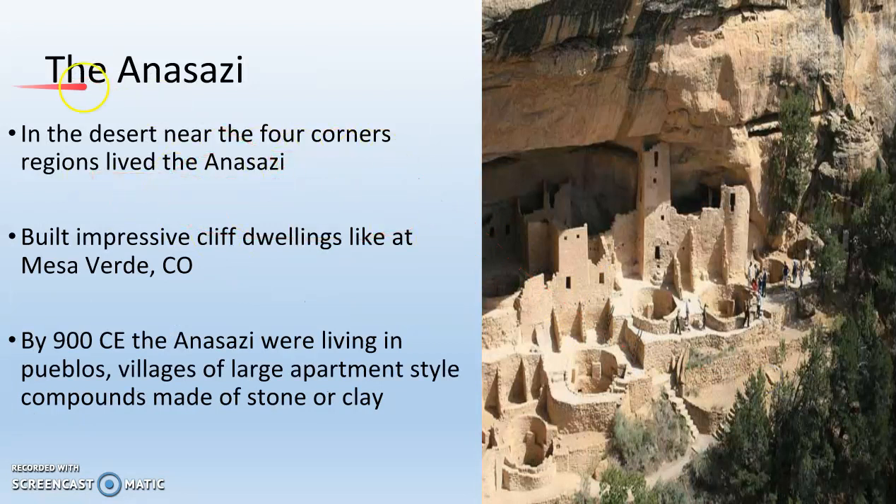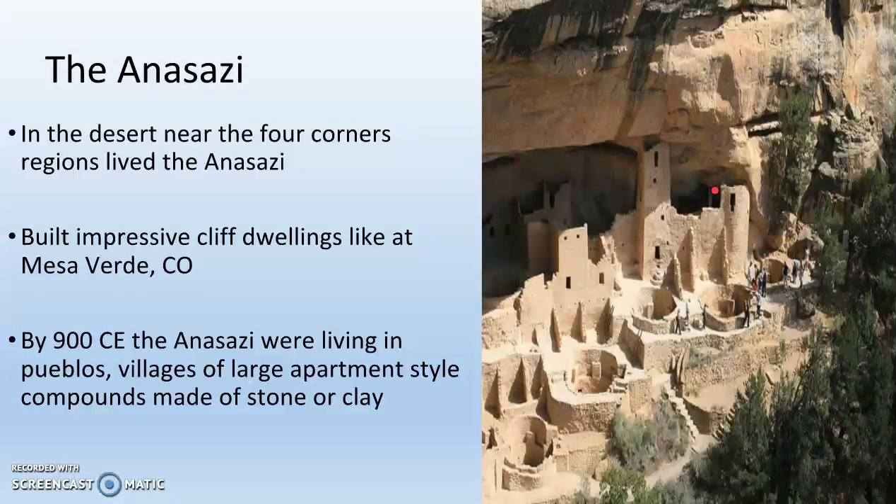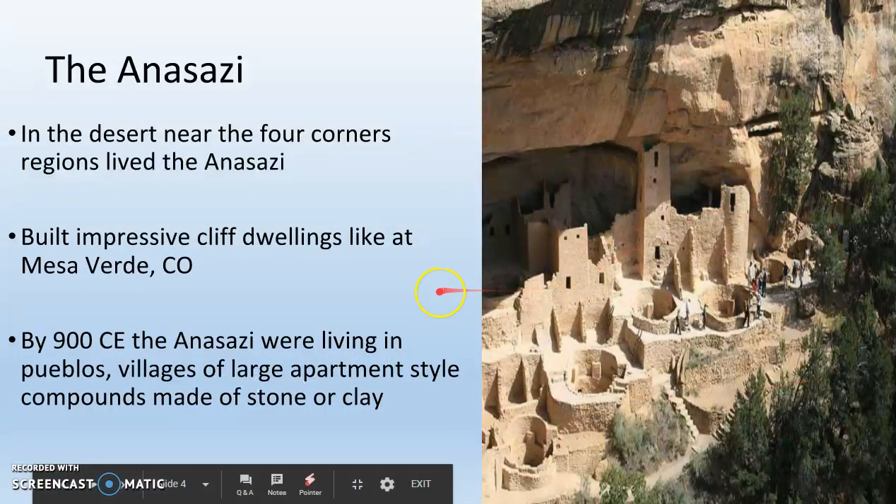In the deserts, there are people called the Anasazi, who lived in the modern-day Four Corners region, where four different states meet. They actually built cliff dwellings — their villages and houses underneath cliffs to protect them from sandstorms. By 900 CE, the Anasazi were living in Pueblos, or large apartments made of stone and clay under these cliffs.